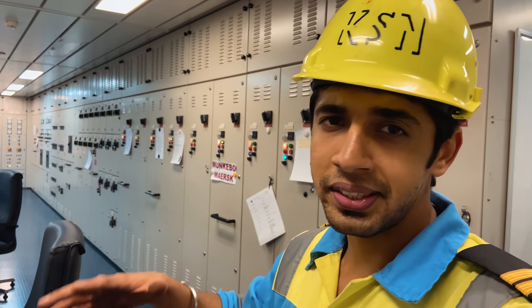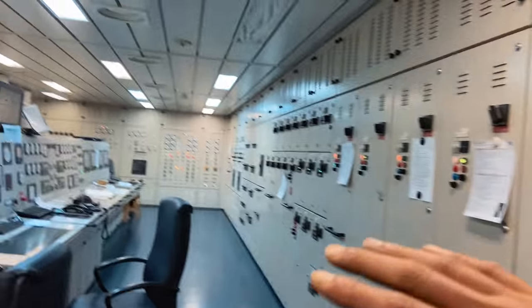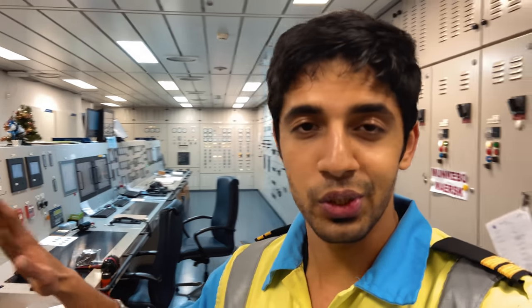We have now entered the engine room and this is the engine control room from where the operations are carried out and monitored. You can see a lot of parameters over here - many things. A full detail video I have already made so you can check that out. I just took a small break over here because it got very tiring covering a ship this big. Now let's go to the main engine and workshop of the ship.